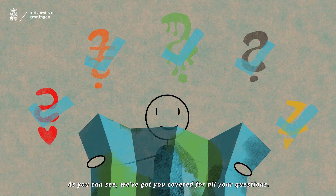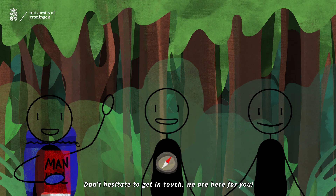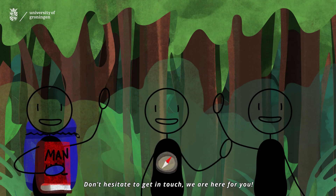As you can see, we've got you covered for all your questions. Don't hesitate to get in touch. We are here for you.